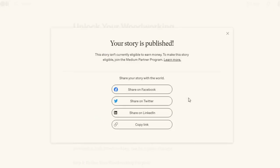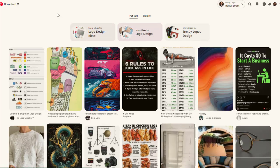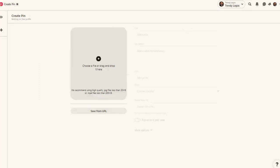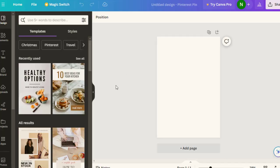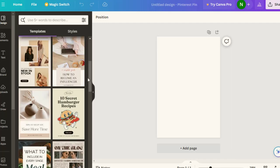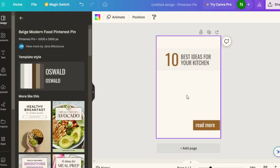I'll show you two more ways to drive more traffic. You can go to Pinterest.com, sign up for a free account, then click on Create Pin. Go to Canva.com and search for Pinterest pin templates. You'll see different templates — select one and edit it.